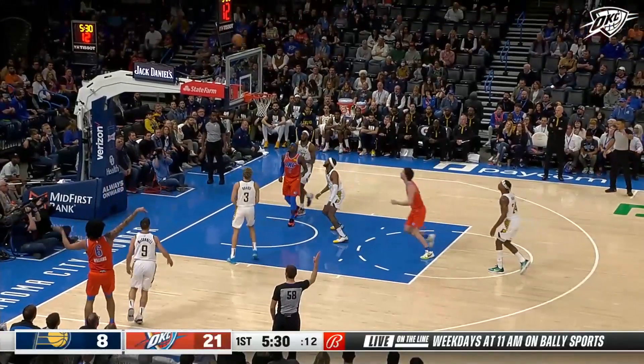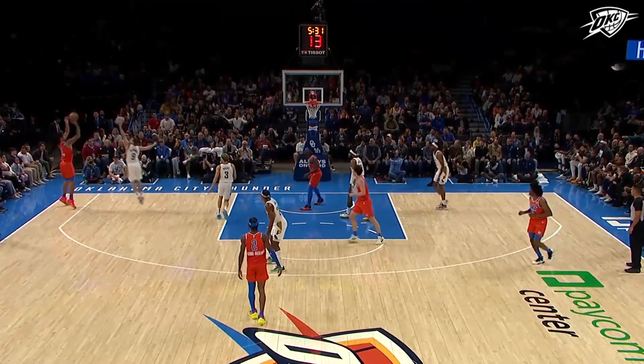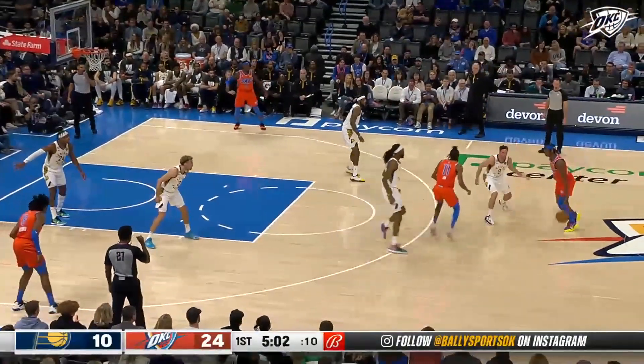Giddey finds an open man — it's the rookie J. Will from the corner. It looked like he had made the proper move, and Giddey does a good job of collapsing. The schedule rolls right along.